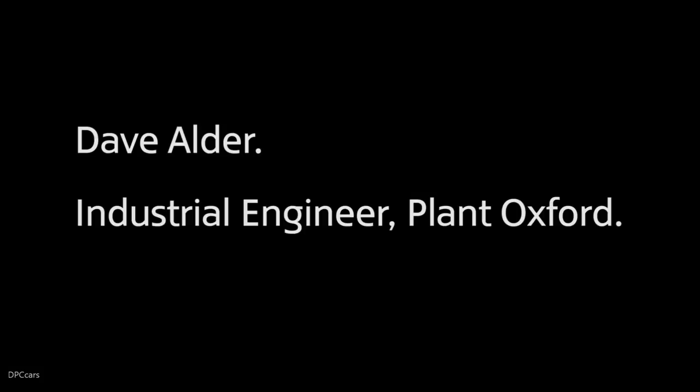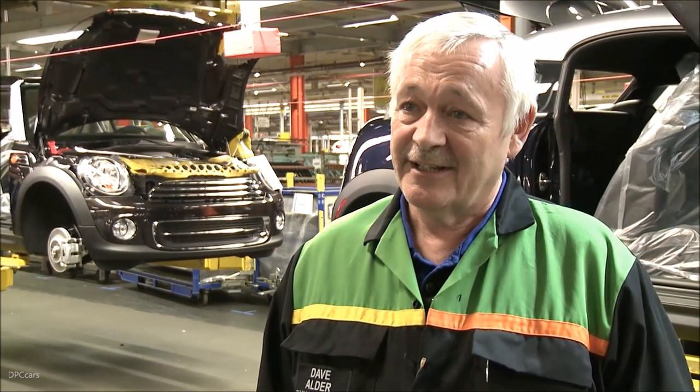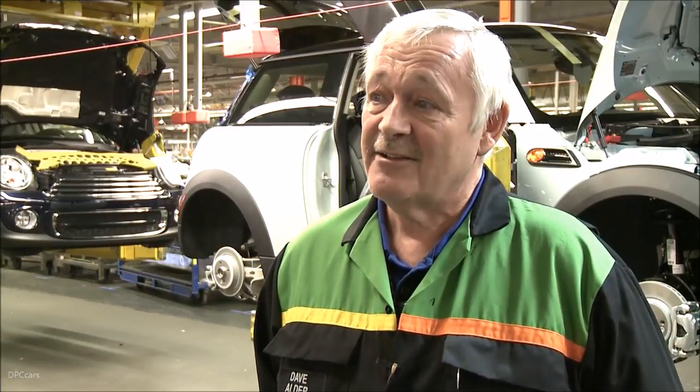I started here on March 26th, 1973. I've done various roles - from a trucker in the stores, I've worked in the press shop, and I'm now an industrial engineer in assembly. My favorite car to come out of Plant Oxford has to be the new Mini - it's such a wonderful car. We now have five derivatives of it, which is something unheard of in the past. March the 28th is a very special day - not only is it the anniversary of the first bullnose Morris built in Oxford, it's also the day I retire after 40 years. Many happy years where I've met many nice people and made a lot of good friends.